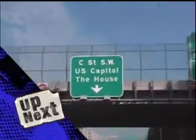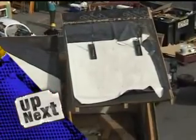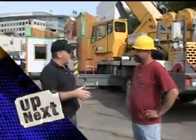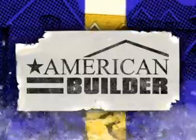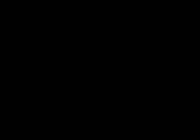After the break, it's travel day for the team from MIT. Today's the day you're actually taking this thing apart and we're going. American Builder packs it up in a moment.